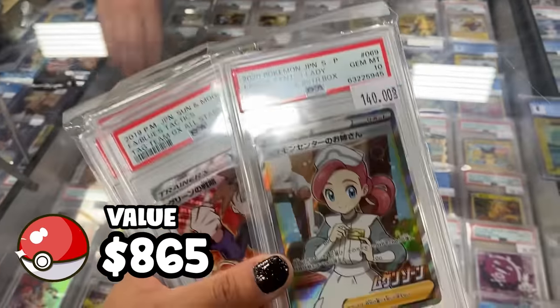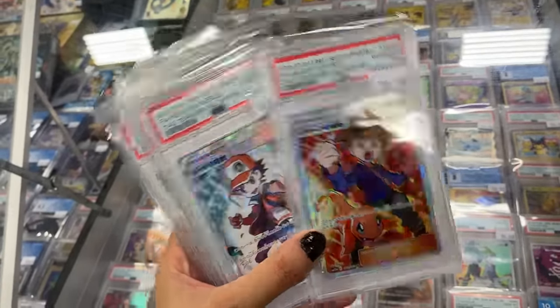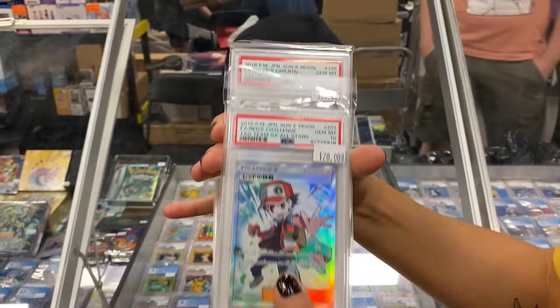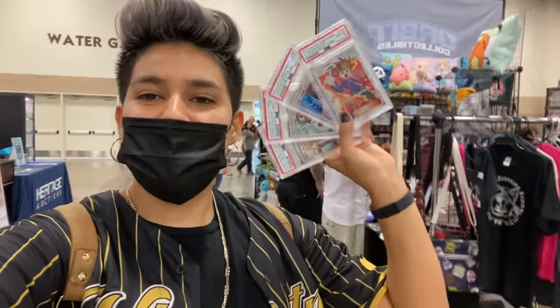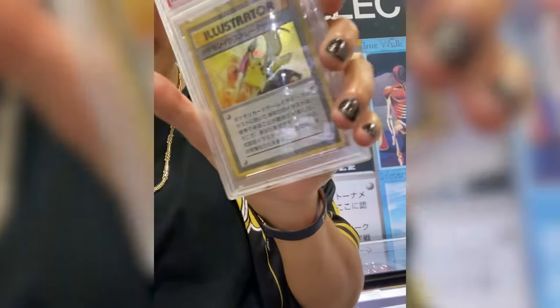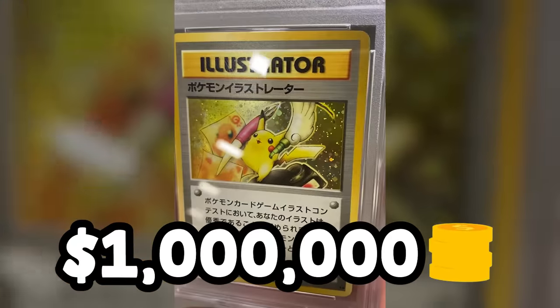Pokemon Sun and Moon Tag All-Stars had some of the best trainer card artworks in existence, and I knew these would for sure spark some interest, especially in first edition PSA 10. We traded for a Blue's Tactics, Red's Challenge, Green's Exploration from Tag All-Stars, and a Pokemon Center Lady from Infinity Zone. I quickly took a selfie with him for Instagram before getting a very important text asking me if I wanted to see the Pikachu Illustrator card — which is literally the rarest Pokemon card in existence. It's here, it's at the show, and this card is currently valued at around one million dollars.